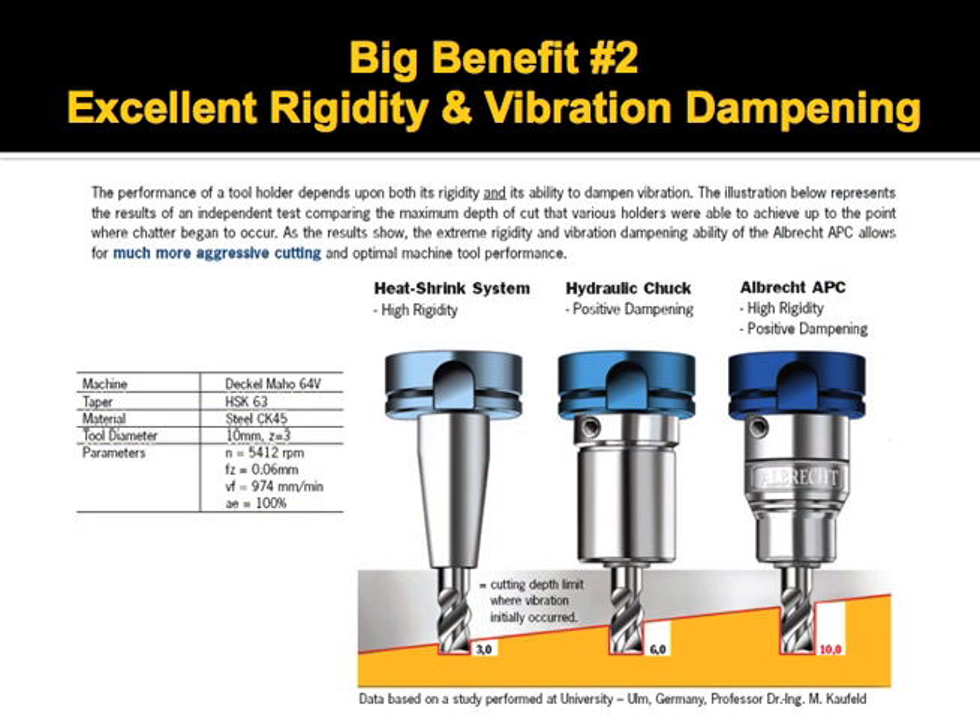In addition to having great gripping strength, it's also very rigid and dampens vibration. This is an example of a study done at a university in Germany where they tested depth of cut before chatter. It was done on a Dekomaho machine tool in CK 45 steel on a 10 millimeter end mill.